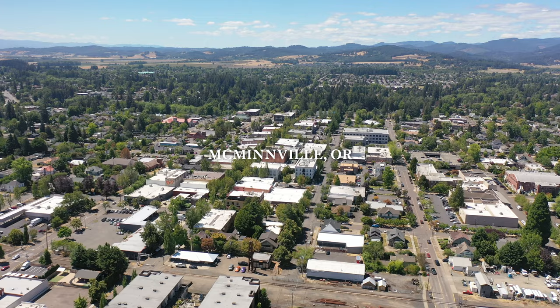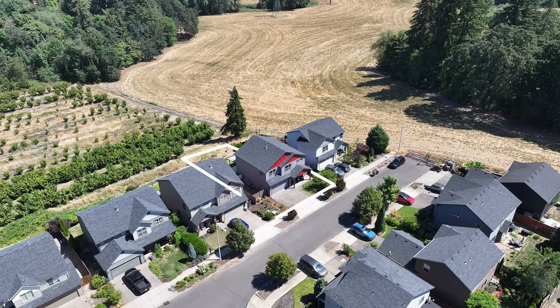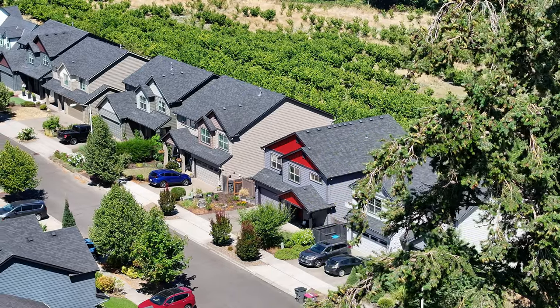Welcome to 3157 Hidden Meadow Drive in McMinnville, Oregon. This home is not only full of gorgeous modern updates, but has incredible views out of the backyard. We're going to tour your new dream home today. Let's go check it out.